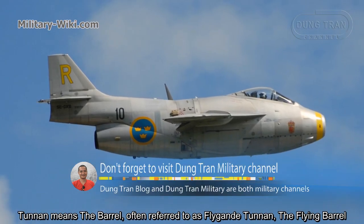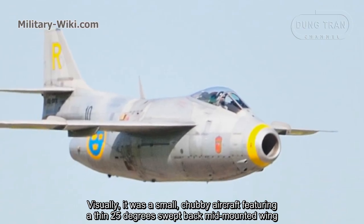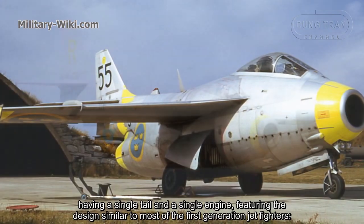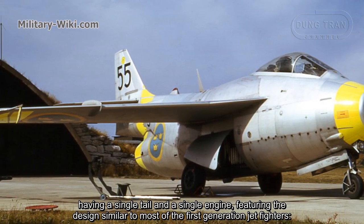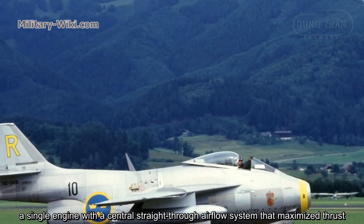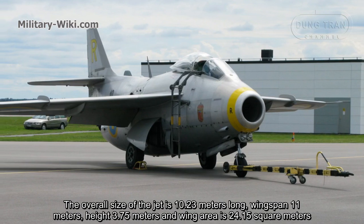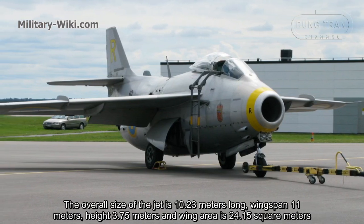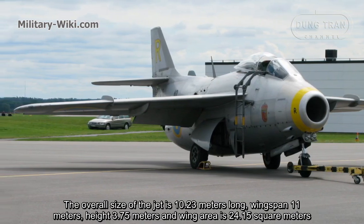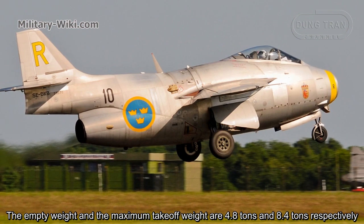The name Tunnan means 'the barrel,' often referred to as the 'Flying Barrel.' Visually, it was a small, barrel-shaped aircraft featuring a thin 25-degree swept-back mid-mounted wing, a single tail, and a single engine. Featuring a design similar to most first-generation jet fighters — a single engine with a center straight-through airflow system that maximized thrust. The overall size of the jet is 10.23 meters long, with a wingspan of 11 meters, a height of 2.75 meters, and a wing area of 24.15 square meters. The empty weight and maximum takeoff weight are 4.8 tons and 8.4 tons respectively.